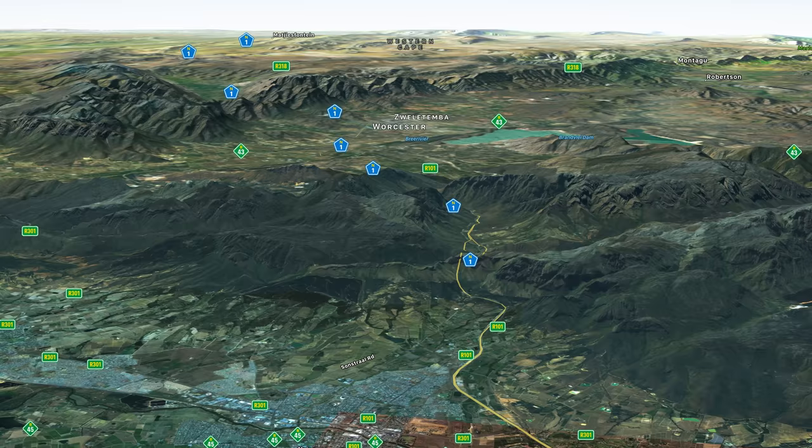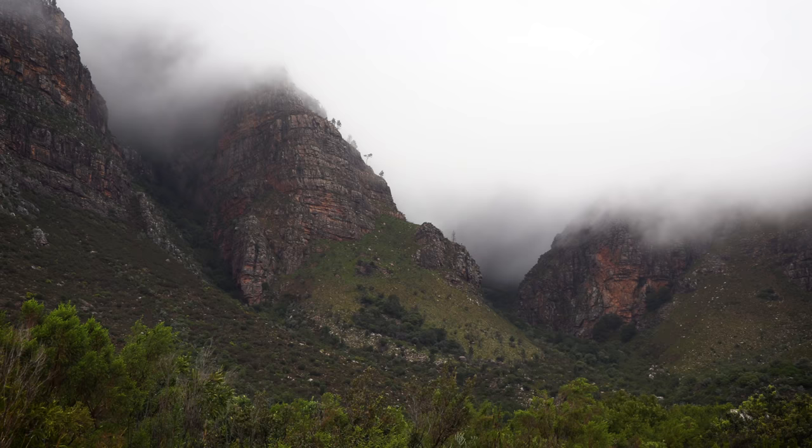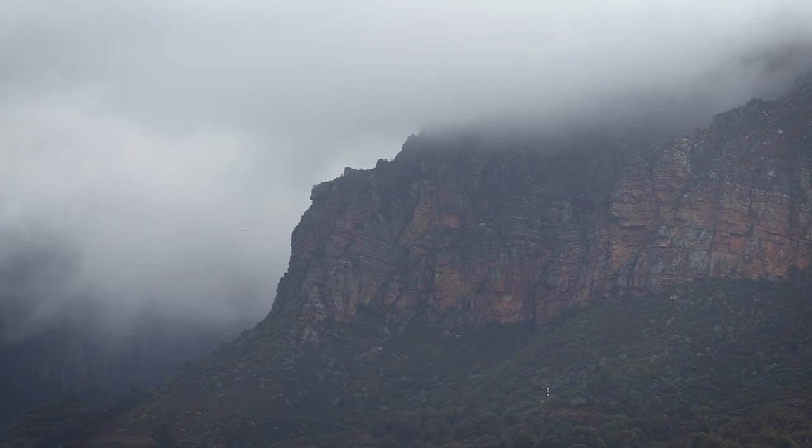We're busy driving through what is probably one of the most beautiful mountain passes in South Africa — there are many really beautiful ones. Unfortunately it's really foggy today so we're not going to be able to see very far, but we have got a few glimpses of the mountains and it's really pretty.